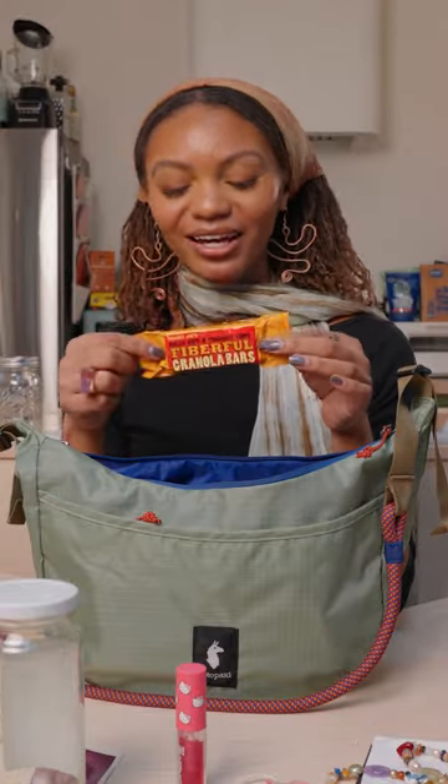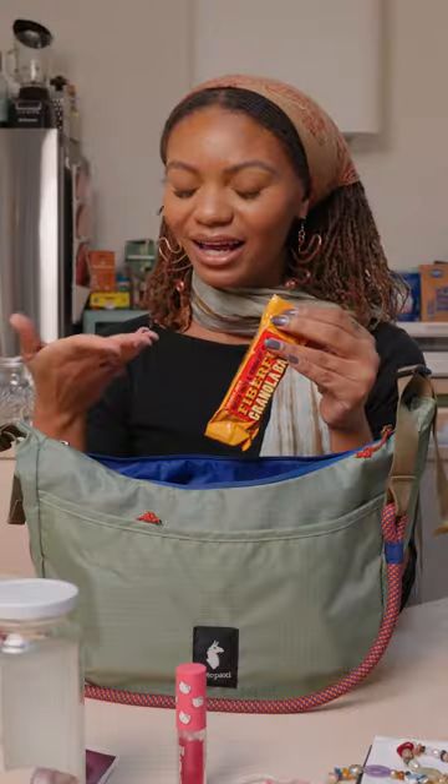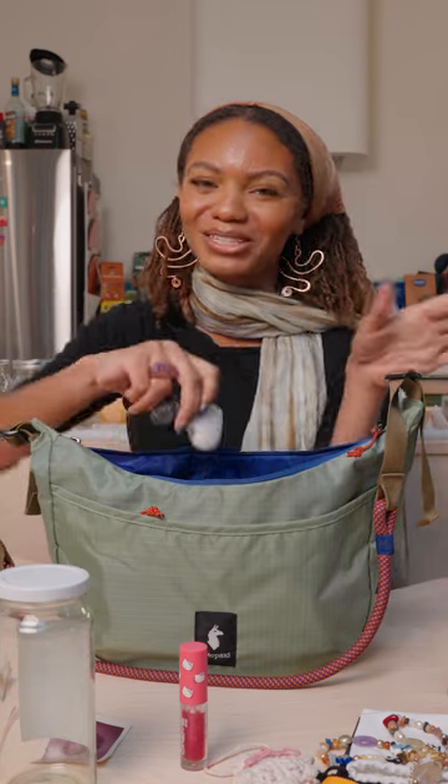A bar or a snack of some sort — again, if I'm running errands or if I'm hiking, I need to eat. I always have little snacks in my bag and I think a bar is perfect. And honestly my bag is not even that heavy. That's why you need a bigger bag — I know this seems like a lot of stuff.